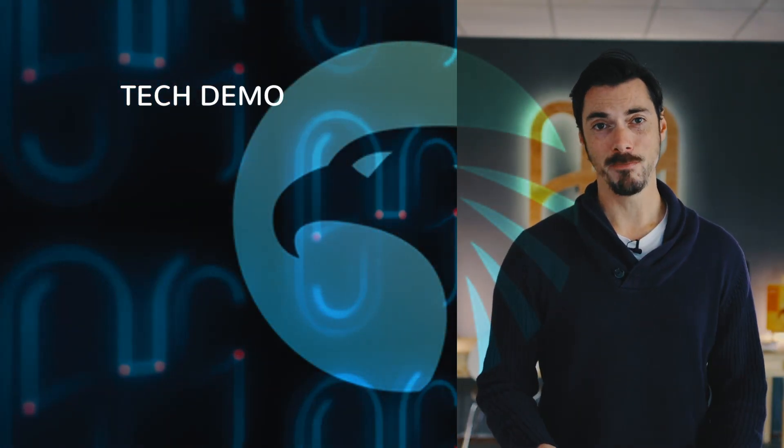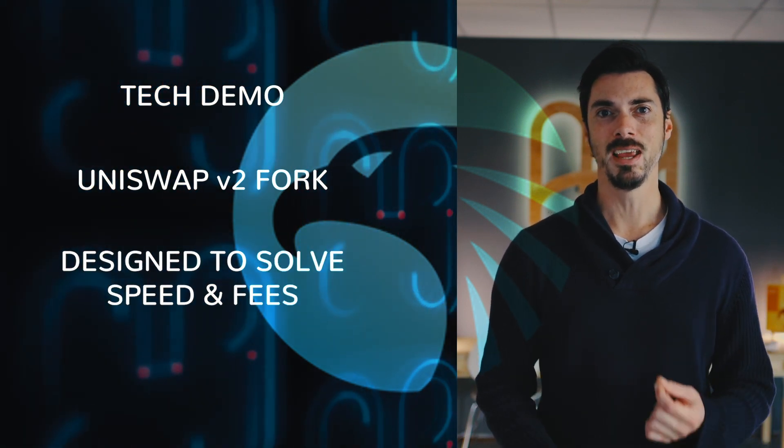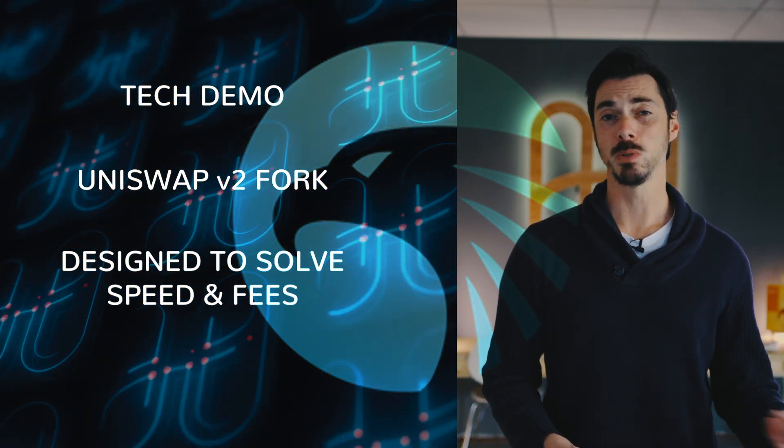So let's recap. Swoop is a tech demo. It's a fork of Uniswap version 2, and it's designed to solve speed and fee issues on Ethereum, as well as bootstrap liquidity. You can use the Horizon Bridge to bring any Ethereum asset to Harmony, and Swoop to trade at speed with near zero fees. Cross-chain bridges and liquidity pools are the next great frontier for DeFi and blockchain. For developers, this is a great opportunity to come and play with the front-end or check out the smart contracts.